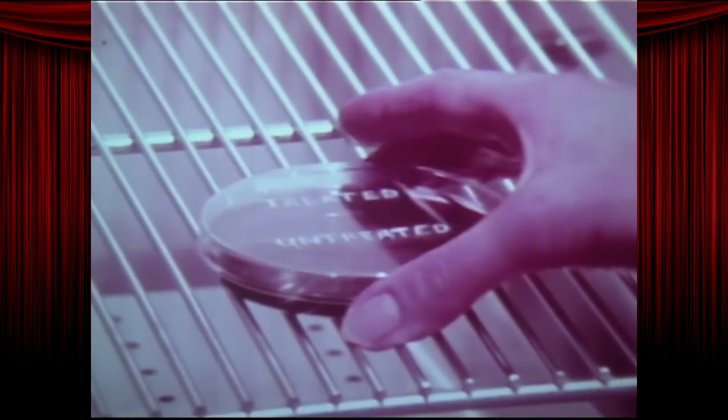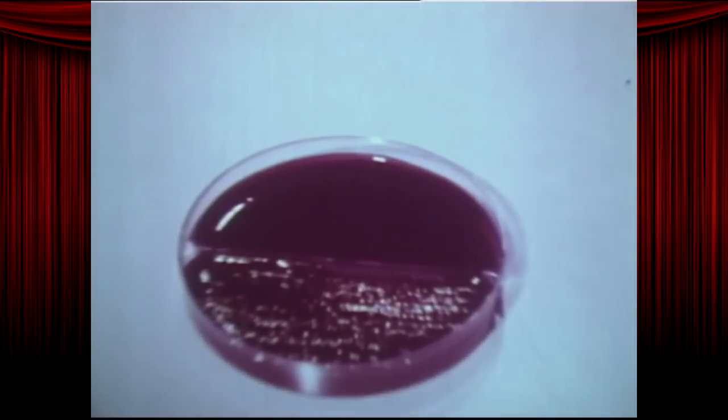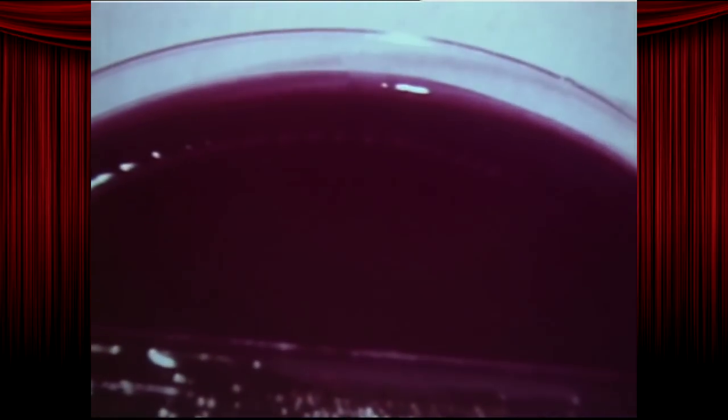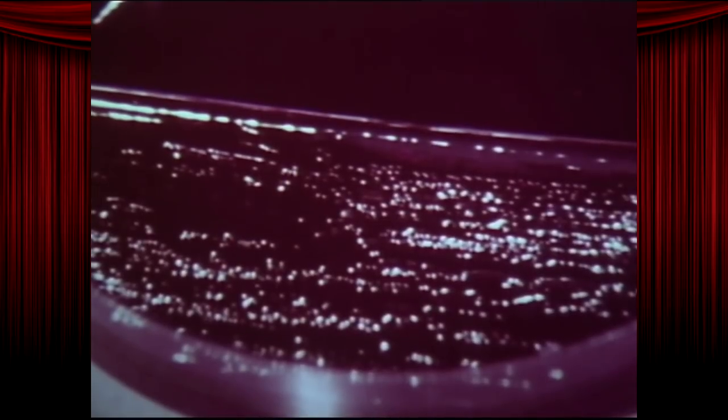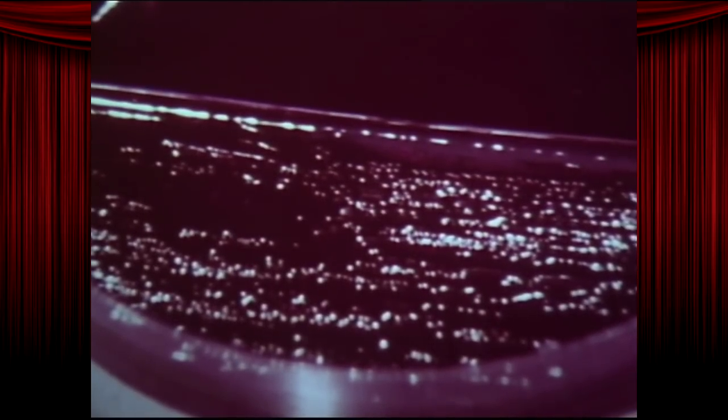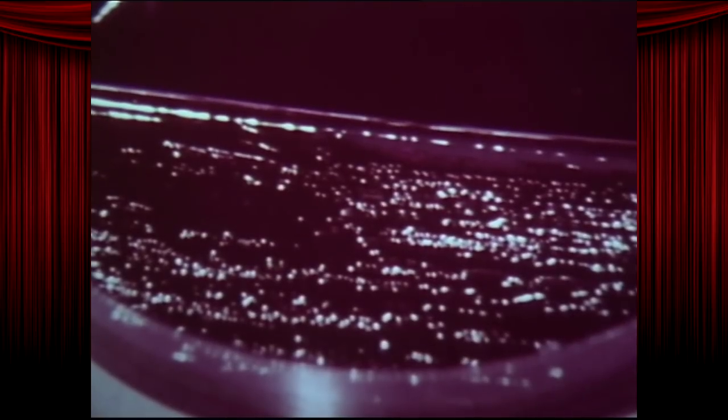Let's see what has happened after a few days. Hope you're hungry! Well, on the half that was treated with the soap, nothing's happened. The soap, with its germicides, kept the germs from growing. Take that, life! But on the untreated half, there are white spots. Each spot is a colony of thousands of germs. So the use of soap can prevent germs from multiplying and spreading.